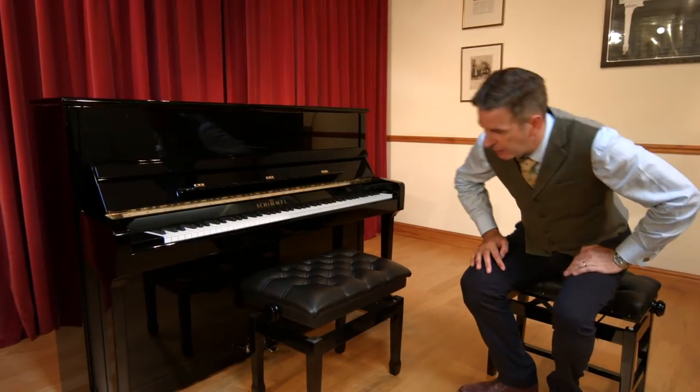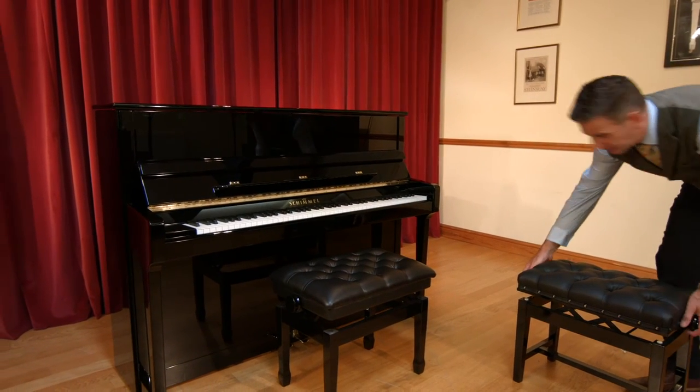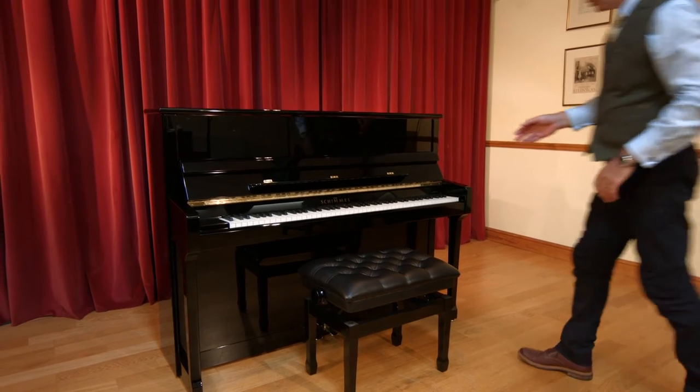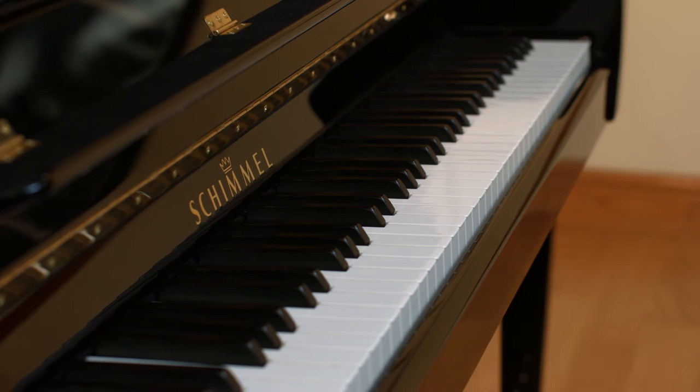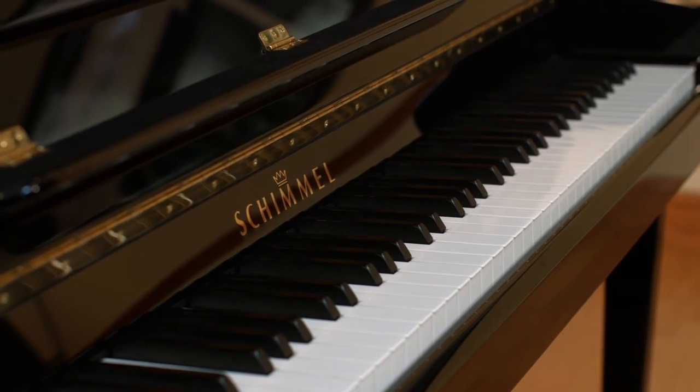Schimmels, like a lot of pianos, look very alike. On the outside, they have a traditional looking case, and within their range, they have a variety of finishes and styles. This particular piano is from the Classic range, and they also have the Concert range and the Contemporary range as well.